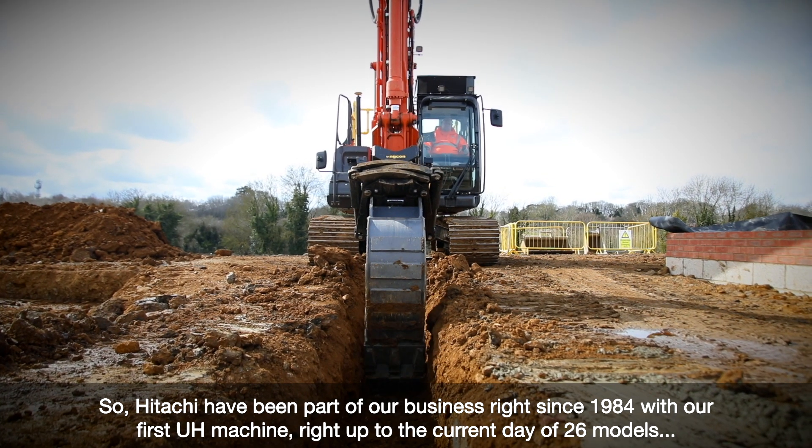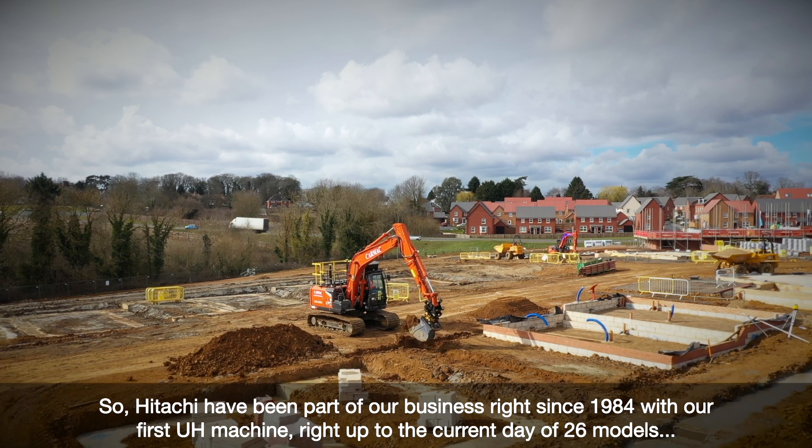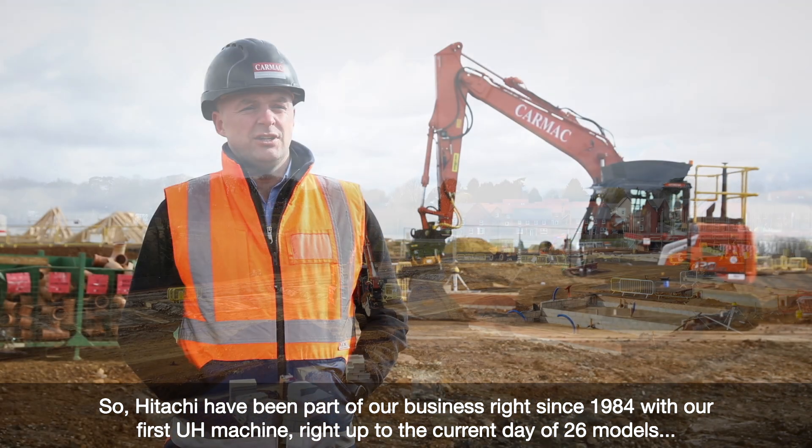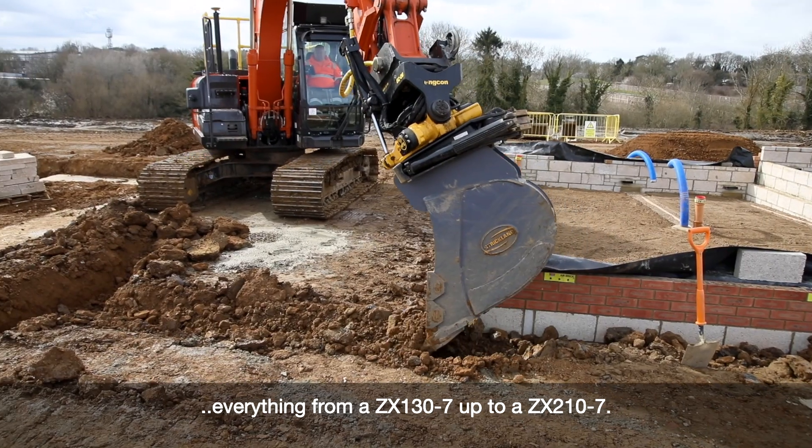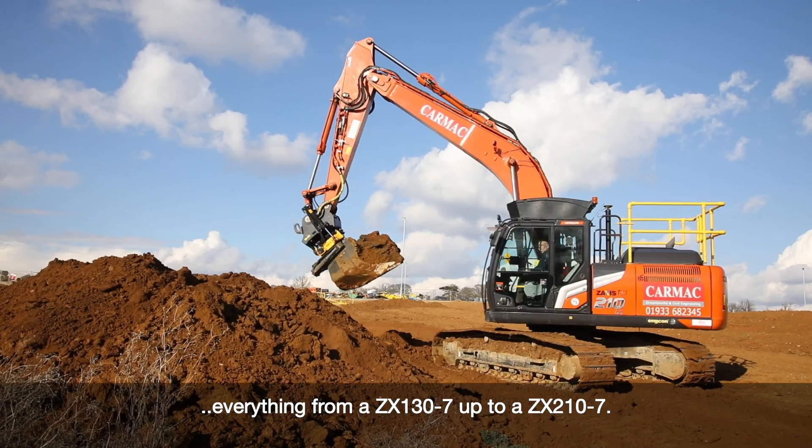Hitachi have been part of our business right since 1984 with our first machine, right up to our current day of 26 models, everything from a 130 up to a 210-7.